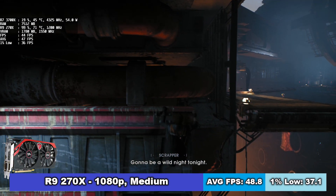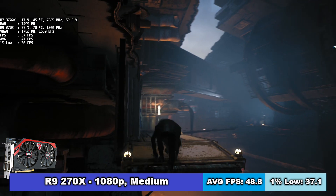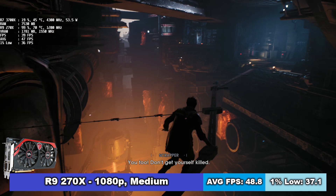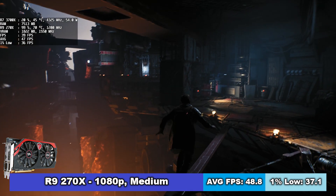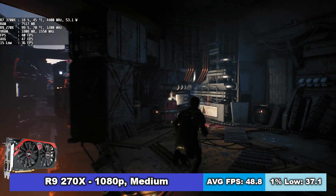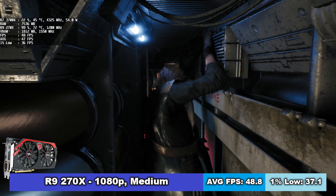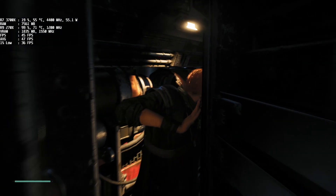Staying with AMD GPUs, the R9 270X could not handle either Epic or High settings, so I was forced to dial the settings down to Medium, which are actually the lowest settings in this game — basically just so it doesn't say it's running on low settings, I guess. It ran at 49 FPS on average and 37 FPS 1% lows.